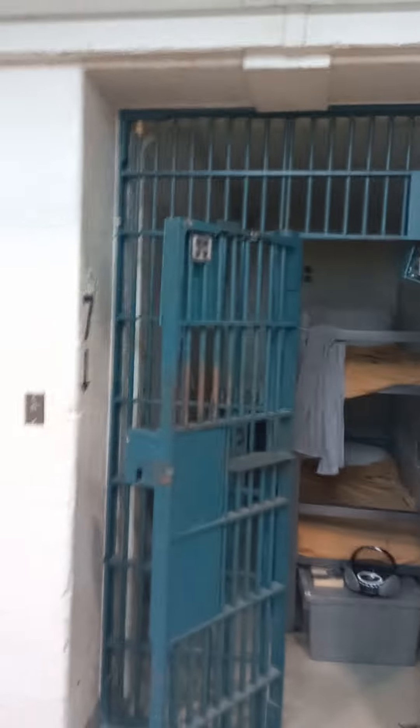And here is a typical cell. How do you like the toilet? Isn't that unbelievable?